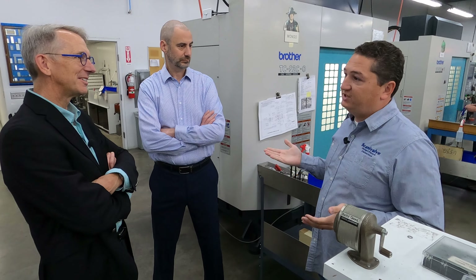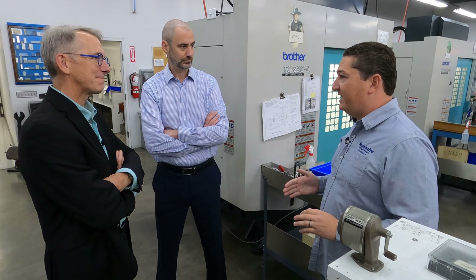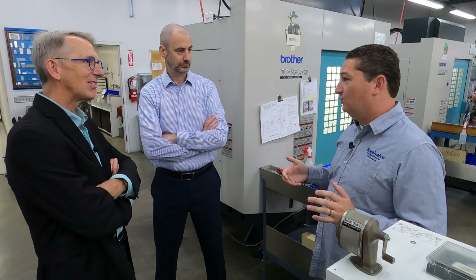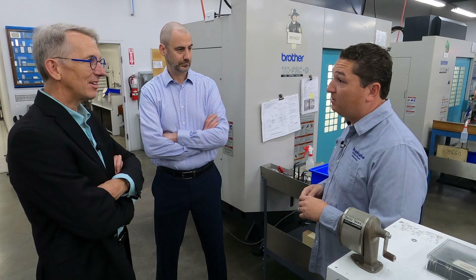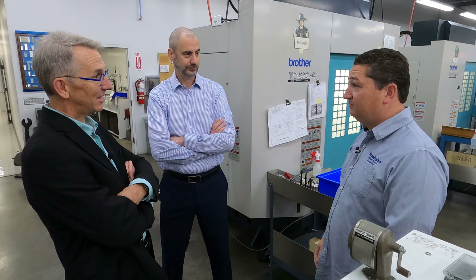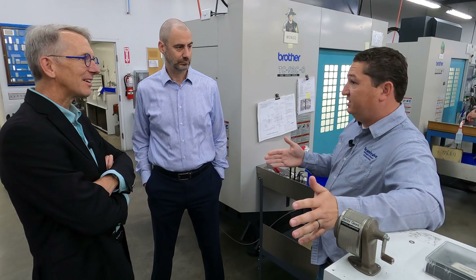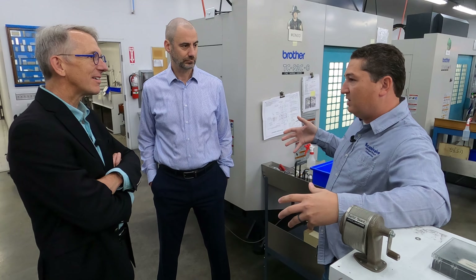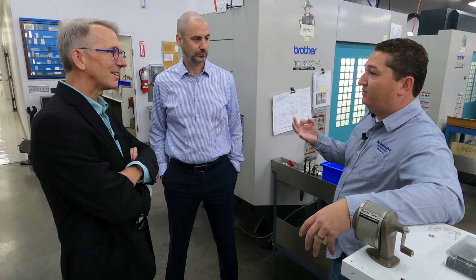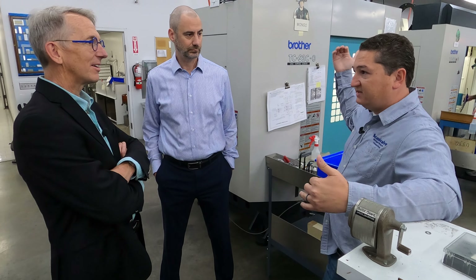We weren't even a year into the prior system when it became clear it wasn't working. And as awful and arduous as the process is to transition MRP systems, we had to do it again — and do it right. So before choosing their next system, Ryan decided to hire an expert consultant who would understand the application, understand the requirements, and come up with three different recommendations. And at the top of that list was MISys.